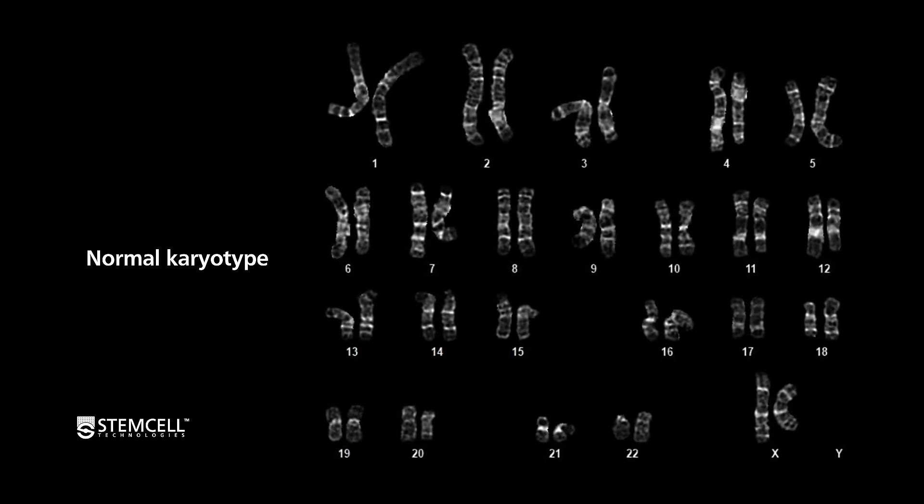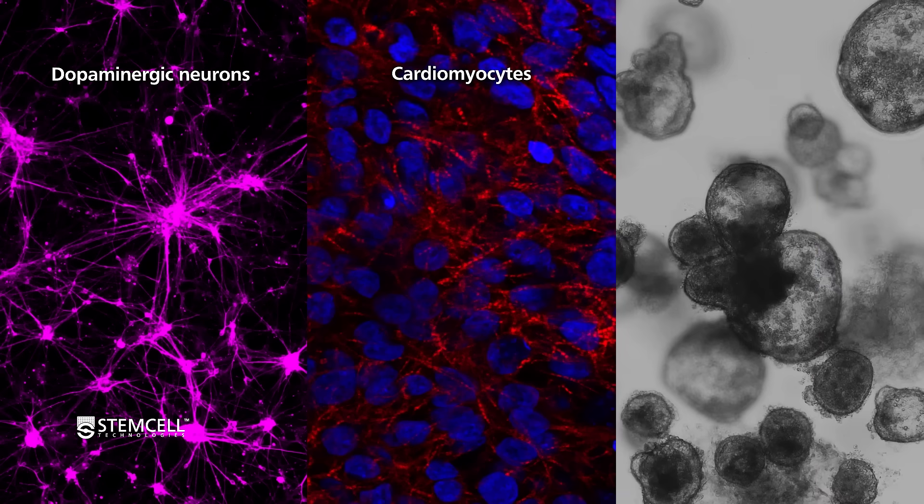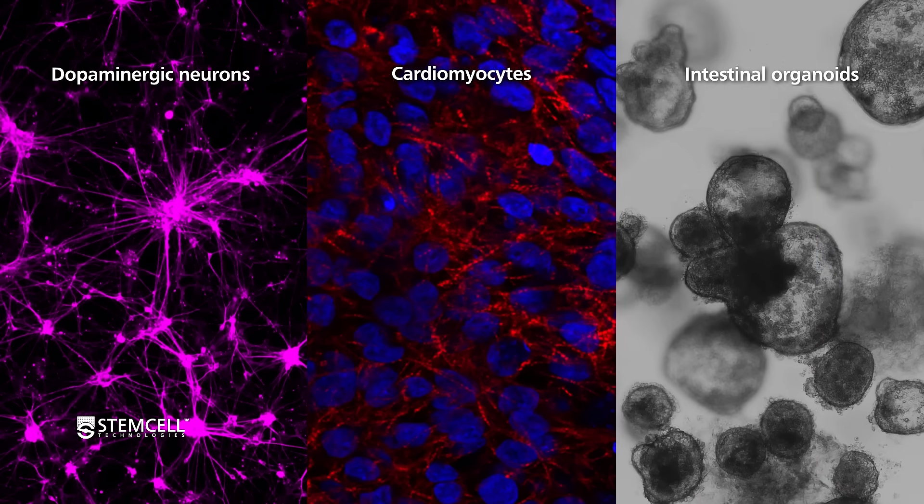Cells also retain a normal karyotype even with restricted feeding schedules, and can be efficiently differentiated to all three germ layers.